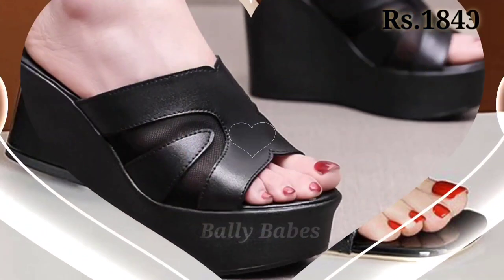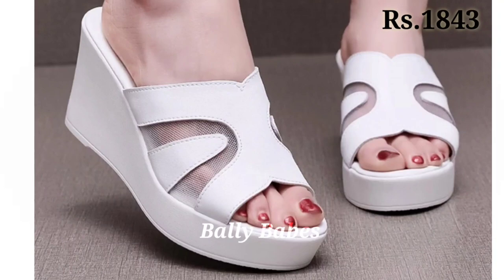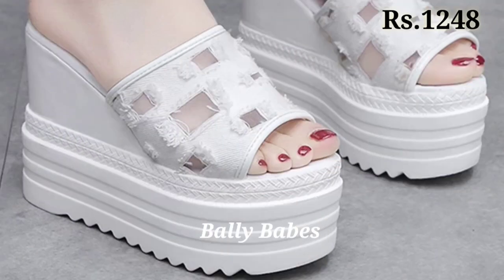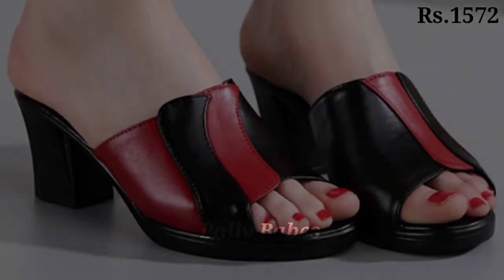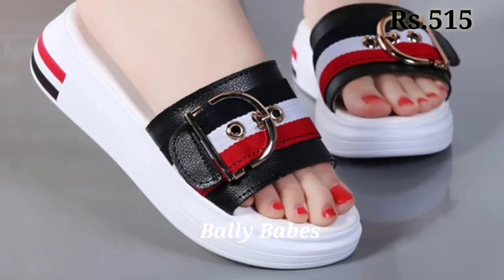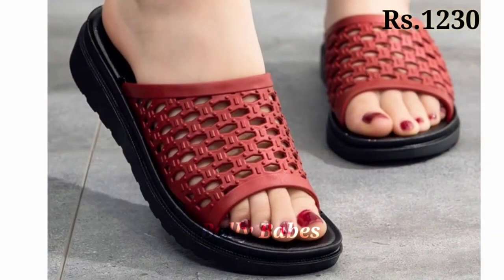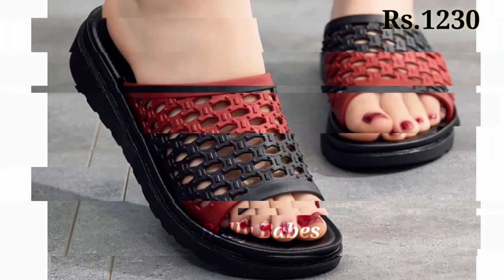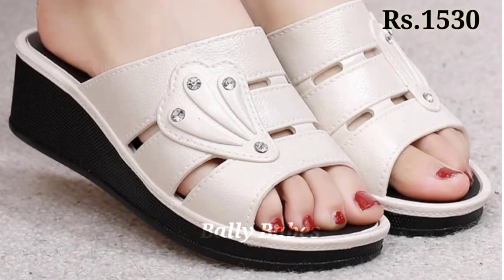Hello everyone, welcome back to our channel Belly Babes, where you get the brand new footwear collection. If you are visiting our channel for the first time, make sure you subscribe and press the bell icon to get the latest notifications. In this video we will show you new and latest fashionable footwear designs, including genuine leather, heel selections with block heels, front open as well as front covered styles, and some semi-casual footwear selections.